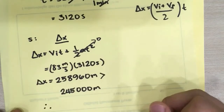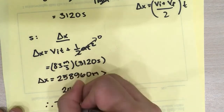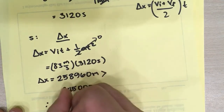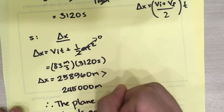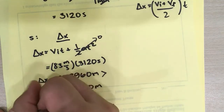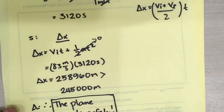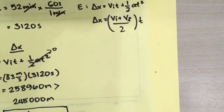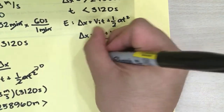Therefore, we can certainly say that the plane lands safely. That's your final answer. Now let's check the other approach through time, using the other equation, just so we have some variety.